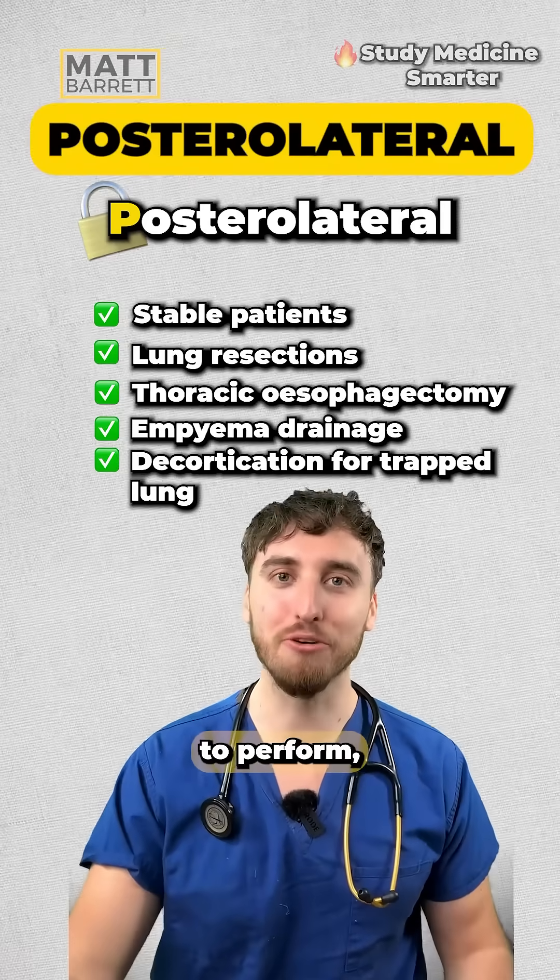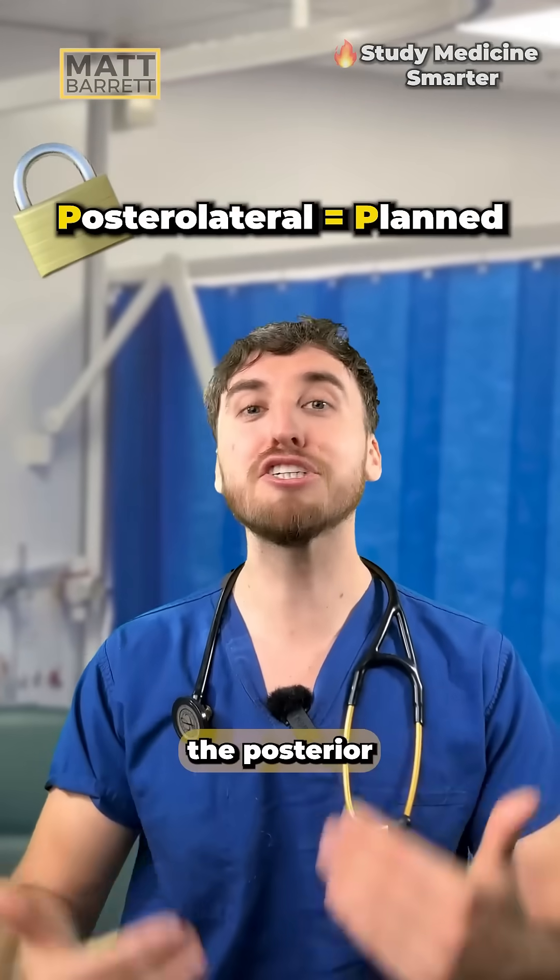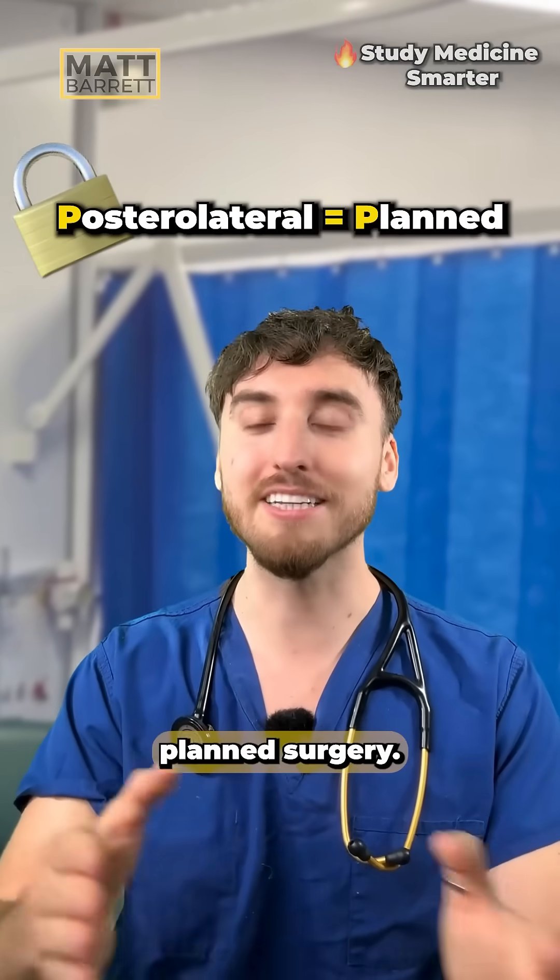The posterolateral thoracotomy is bigger and more time-consuming to perform, but it does give great exposure to the lungs. So generally speaking, think of the posterolateral scar as being for planned surgery.